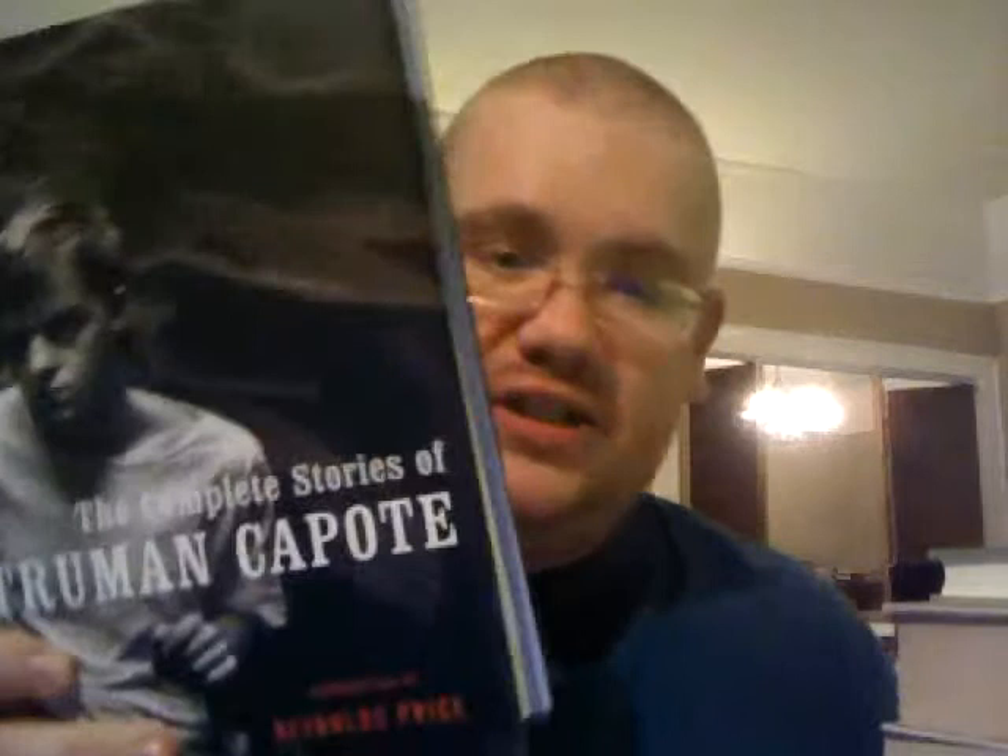The last one from the book sale is the complete stories of Truman Capote. They didn't name the short story collections by collection, but it's all of the short stories in a beautiful hardcover with deckle edges, and no writing or dog-earing — all for a dollar. So I got that.